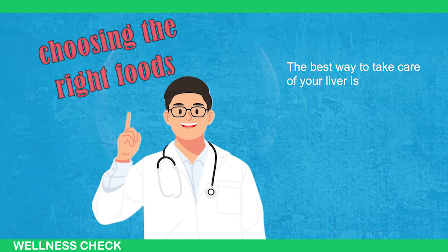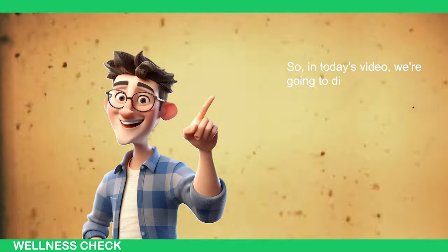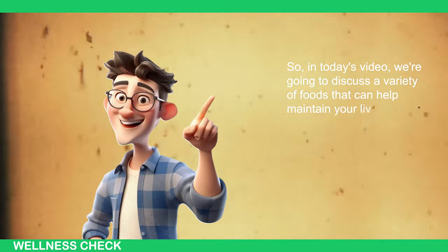The best way to take care of your liver is by choosing the right foods to eat. So, in today's video, we're going to discuss a variety of foods that can help maintain your liver's health.